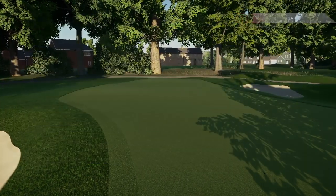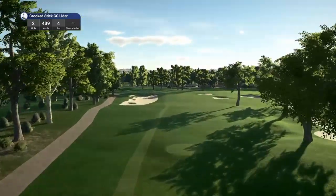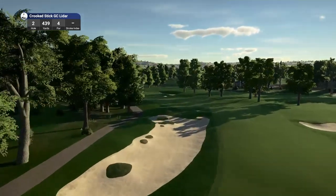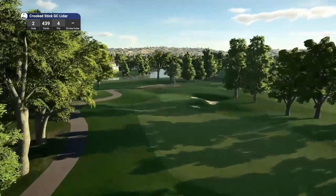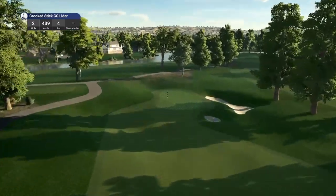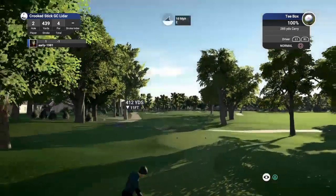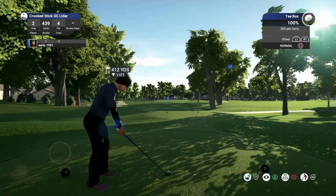We are going to move on to hole number 2, which is a par 4 playing 439 yards. This course has hosted the PGA Championship in 1991, won by John Daly, and the US Women's Open in 1993, won by Laurie Martin. It also hosted the Solheim Cup matches in 2005, and back in 2012 it also hosted the BMW Championship won by Rory McIlroy.